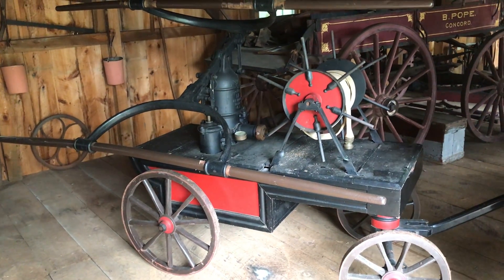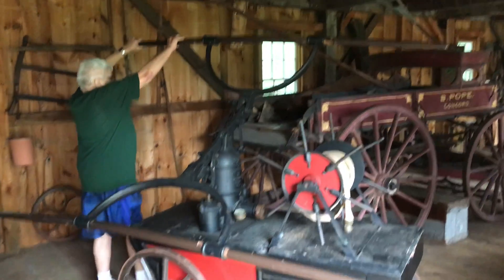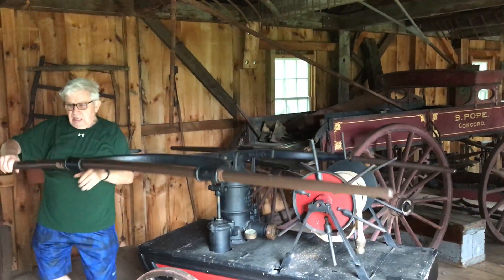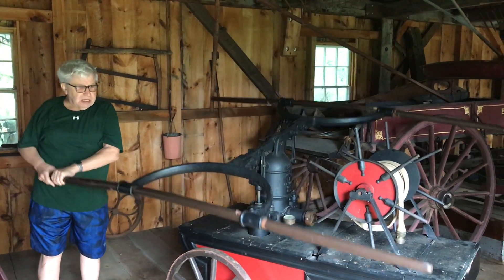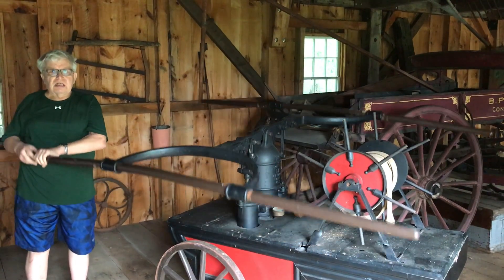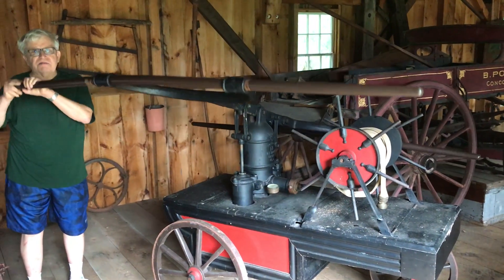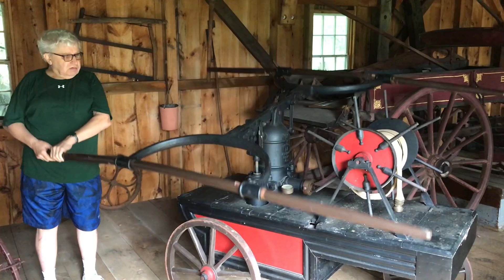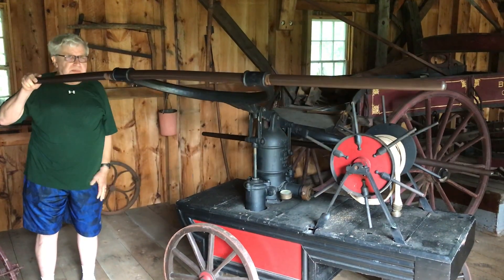And this was entirely hand-operated? Hand-operated, yeah. It's hand-pumped from one side to the other. Usually you had companies with these things, like 8 to 10 people on it at a time, and 5 or 6 different groups so that nobody gets totally out of breath pumping this thing. It'll pump about 150 gallons a minute if you really work at it. And right now it's easy, but once you start getting pressure, it gets hard to pump.